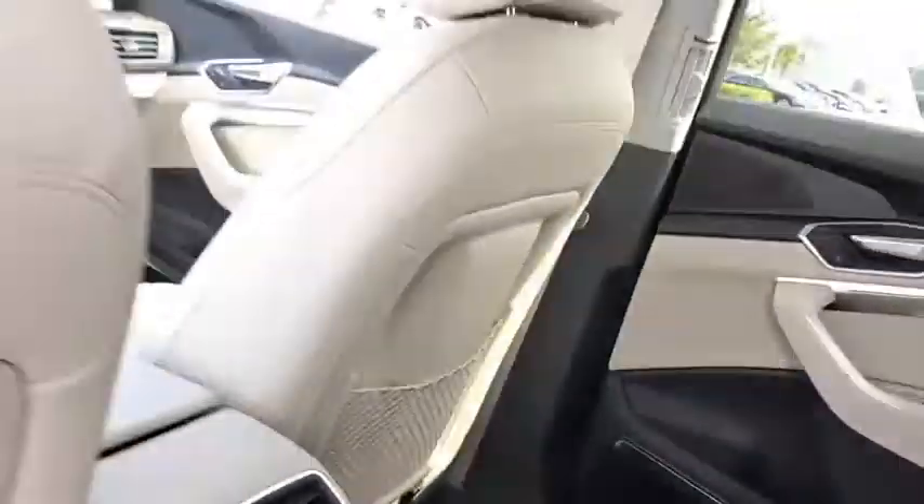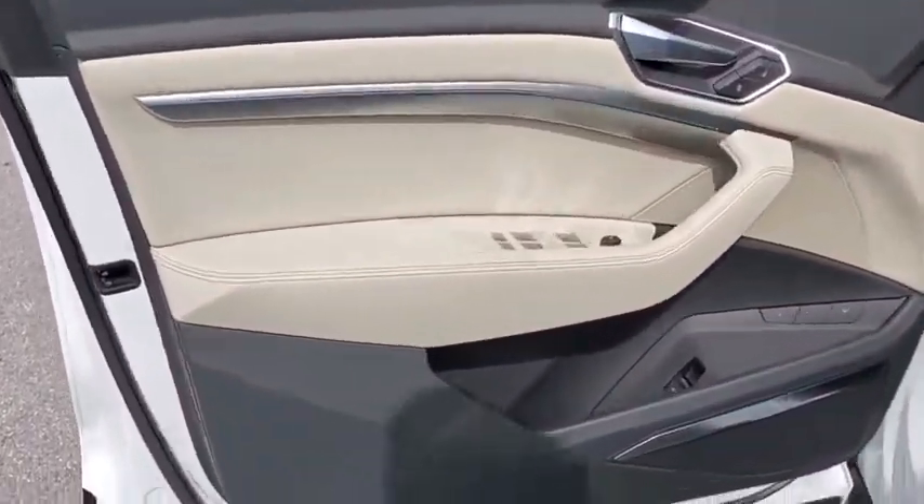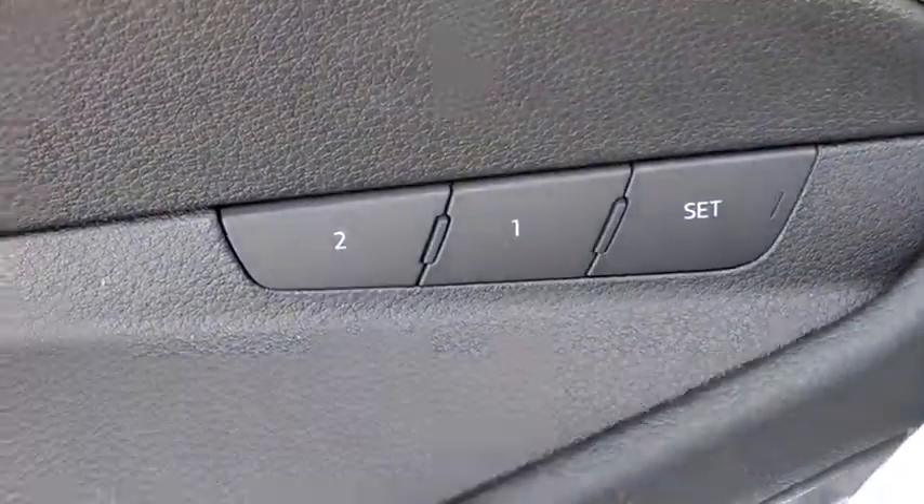Fog lights, heated front seats, rear window defroster, security system, trip computer, power windows, power moonroof, remote keyless entry, panic alarm.